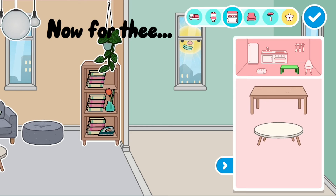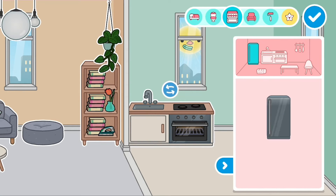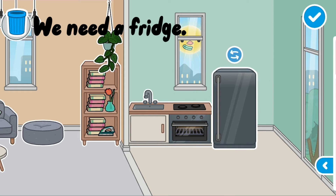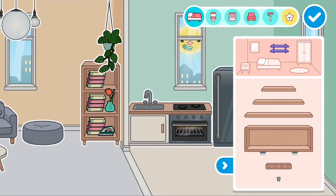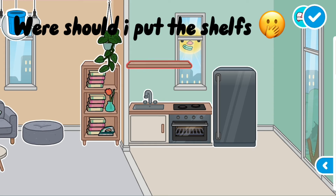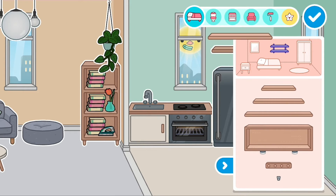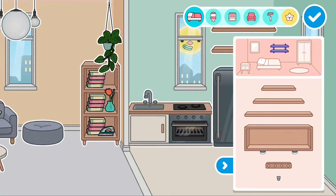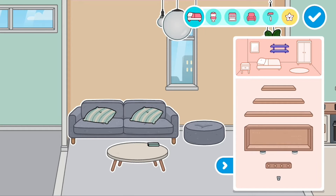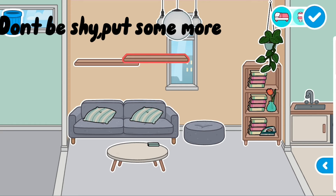Now for the kitchen! We need a fridge. Where should I put the shelves? Here, obviously. Don't be shy, put some more!